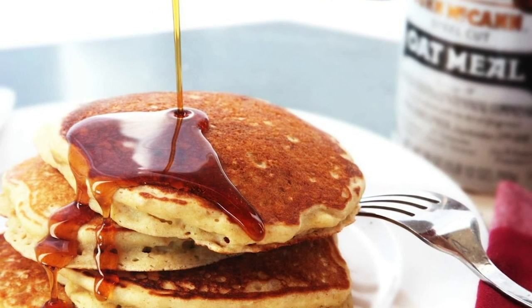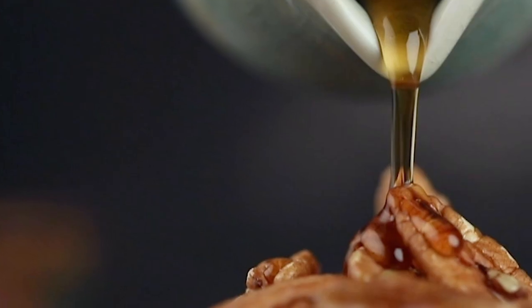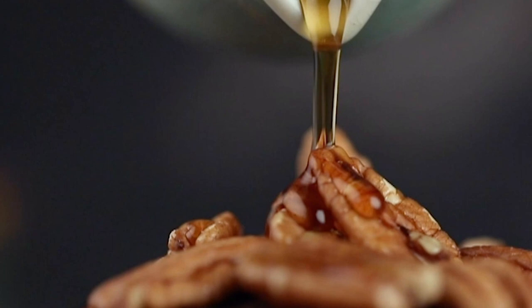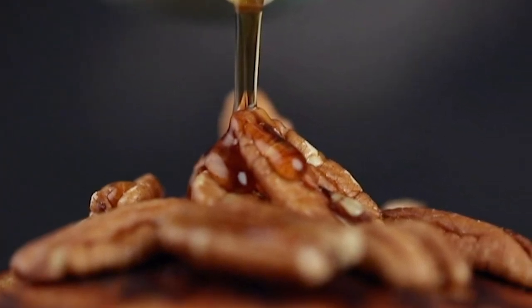The pancakes may be real, but the syrup is something else entirely. In most advertisements for pancakes, the syrup seems to ooze just perfectly and with the right color too. That's because motor oil is used as a stand-in, since real syrup would be absorbed into the pancakes.